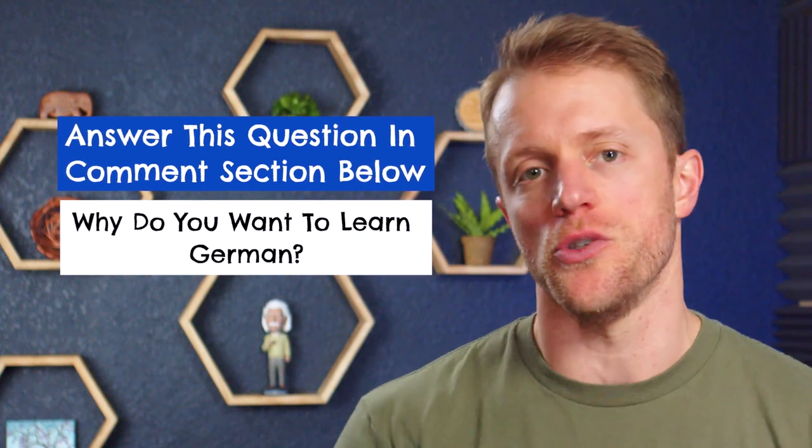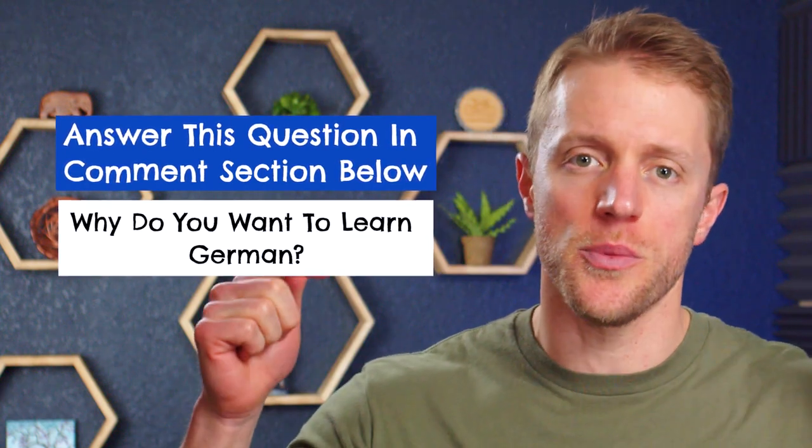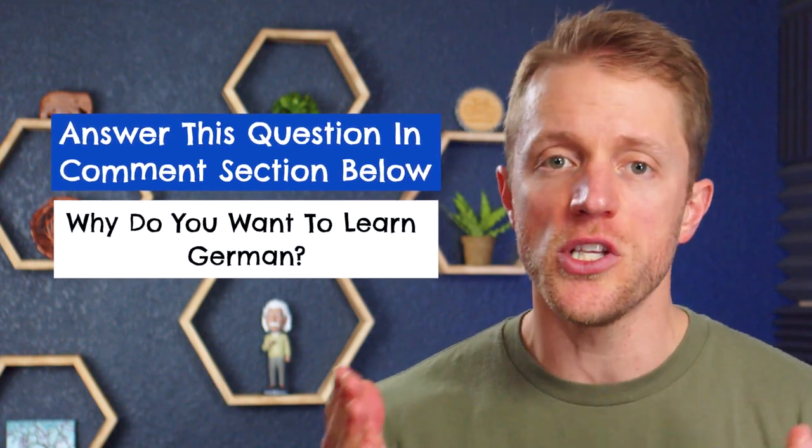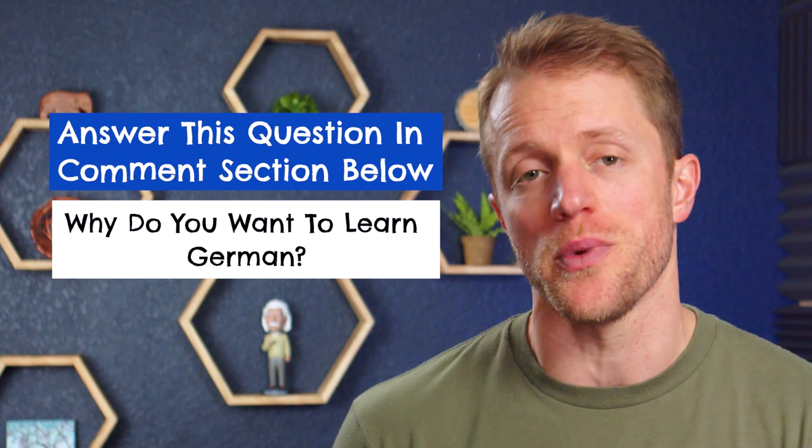Before I get to the cons, I just want to mention that every single month at Test Prep Insight, we give away a free language learning course to one lucky person. It's super simple to enter and everyone out there is eligible. I'll put all the details down below in the description — it takes like 10 seconds, and hey, you never know, you could win a totally free subscription to Pimsleur German.